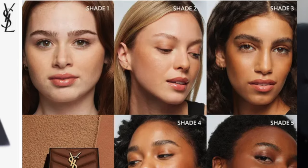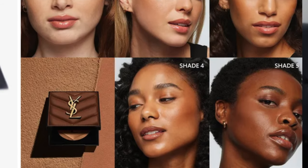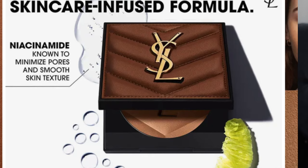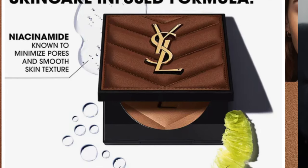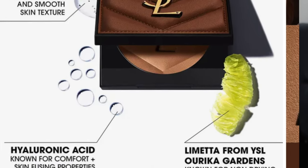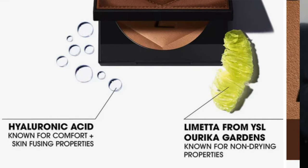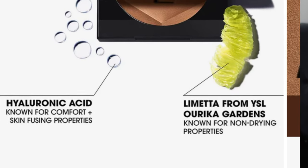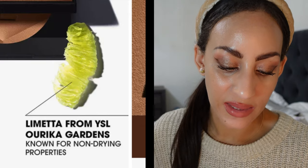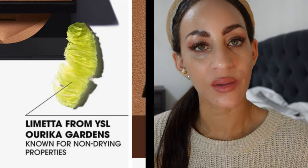Let me tell you about the claims of this YSL bronzer. It is stated to have 24-hour wear and is supposed to be skincare-infused. It has niacinamide, which will help smooth and minimize pores and skin texture, and hyaluronic acid for smoothing and moisture.